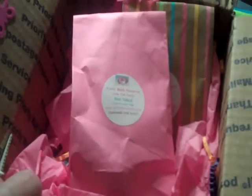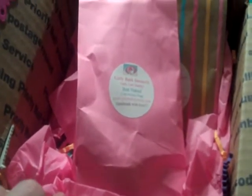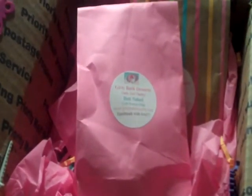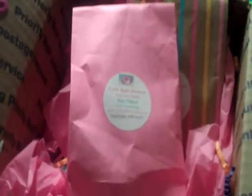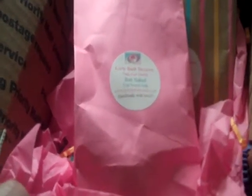Everything was wrapped up even nicer than how you see it right now, because I already opened it and then just tried to put things back so that I can show you a presentation on how she boxed everything.